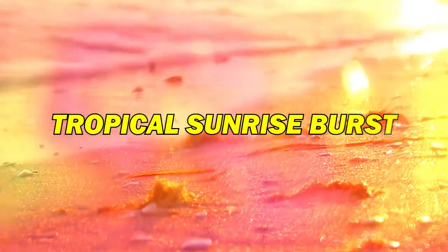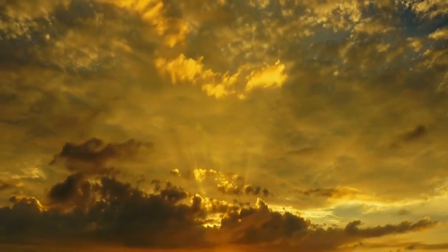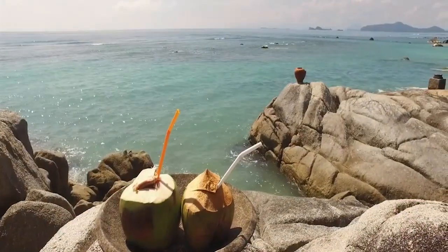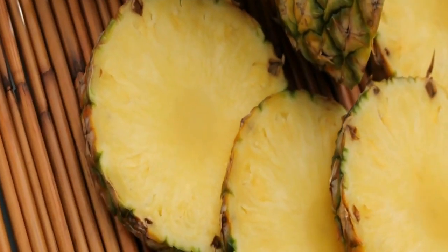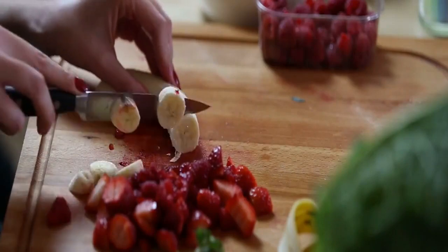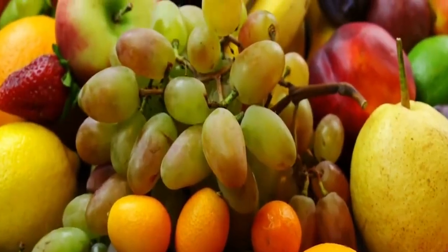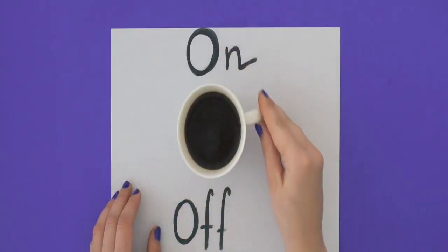First up, we have the Tropical Sunrise Burst. This vibrant smoothie is a burst of energy and flavor. Start with a base of coconut water for hydration. Add a handful of fresh pineapple chunks for a dose of vitamin C, and throw in a banana for a natural energy boost. To supercharge it even more, add a spoonful of chia seeds for omega-3 fatty acids. Blend it all together, and you've got a delicious tropical treat that will leave you feeling refreshed and energized.